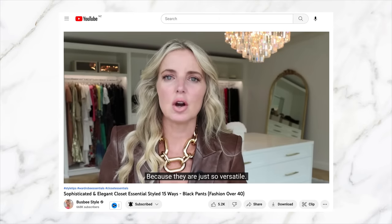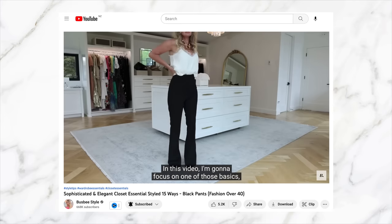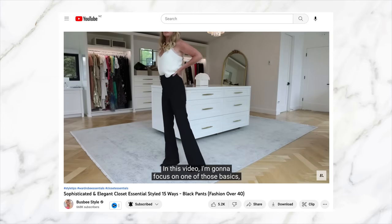Hi, I'm Leonie, and welcome to my channel. I was inspired to make this video by the lovely Erin Busby over at Busby Style. She created a very similar video recently, and it got me thinking about core essential pieces that we all need.